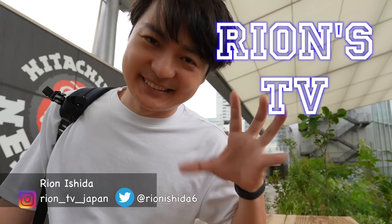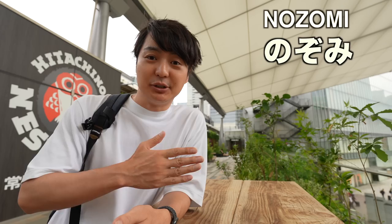Hey guys, welcome back to Rion's TV, I'm Rion Senokyo. I usually start the video at the Marunouchi exit, but today we are at the IS exit since we are using the Shinkansen. Today I'm using the Nozomi Shinkansen, which is the fastest Shinkansen from Tokyo to Osaka.